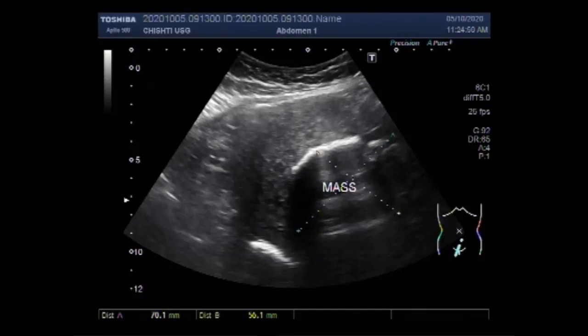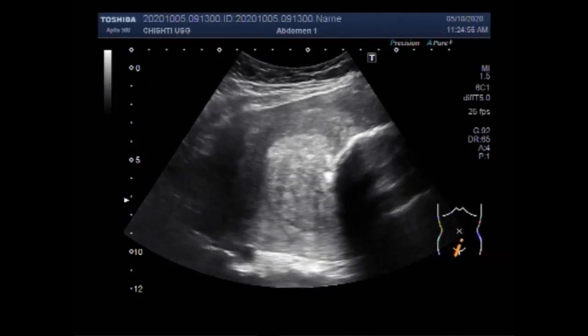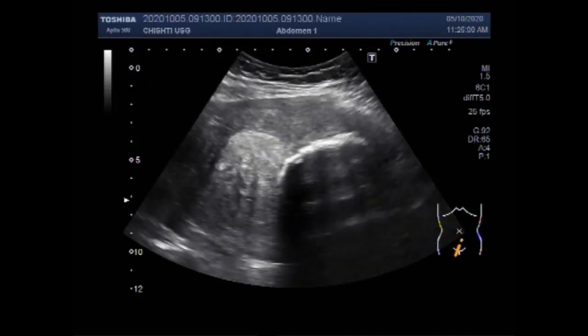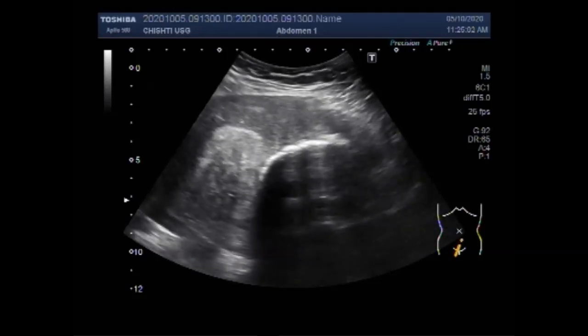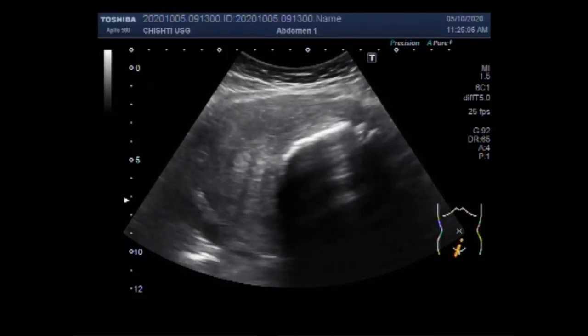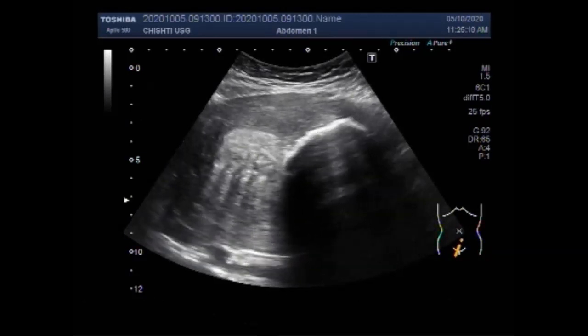As you can see the blood supply of the fibroid, the fibroid is now calcified and has a somewhat grainy texture.